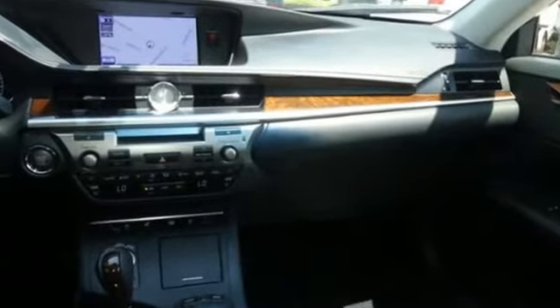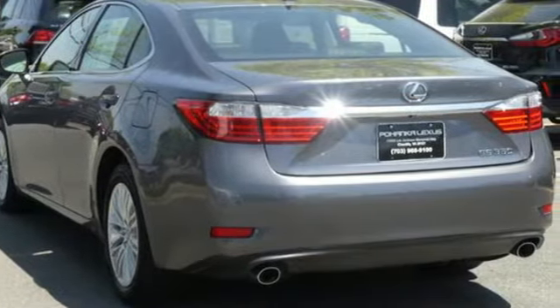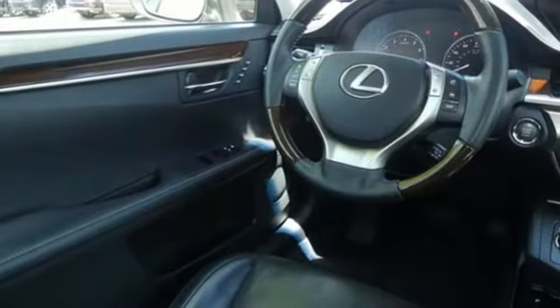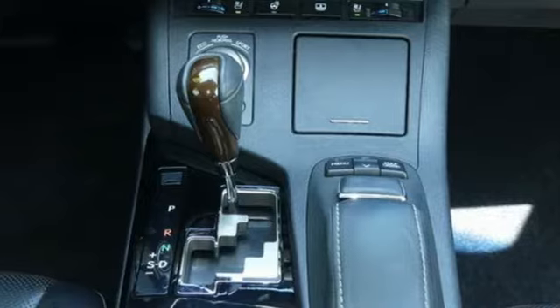Bluetooth wireless audio streaming, power tilt-down heated mirrors, dual-zone climate control, auto-dimming rear-view mirror, manual tilting steering column, V6 engine.